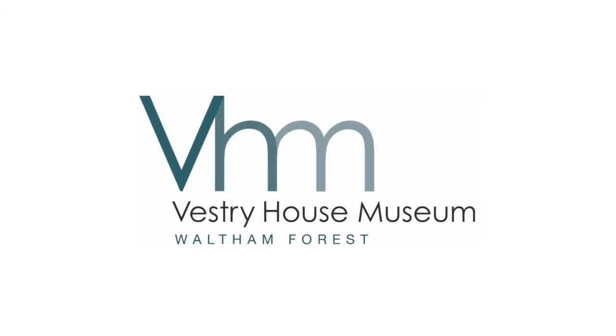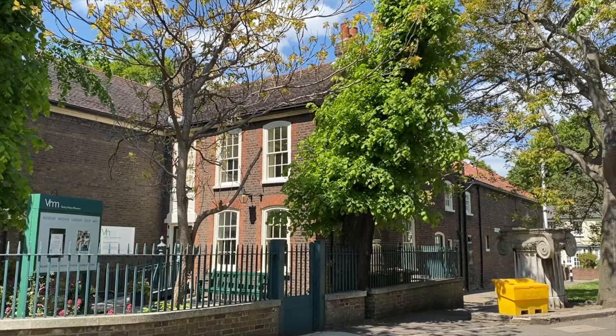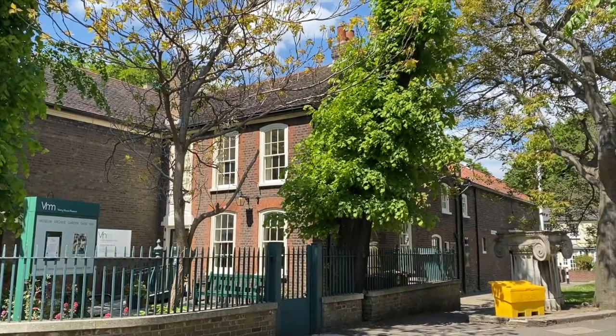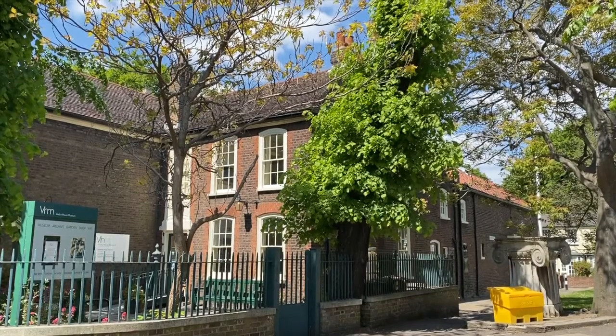This will be a tour around Vestry House Museum, a local history museum in Walthamstow. The museum first opened in 1931 and is owned and run by the London Borough of Waltham Forest.